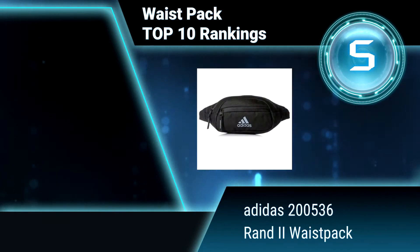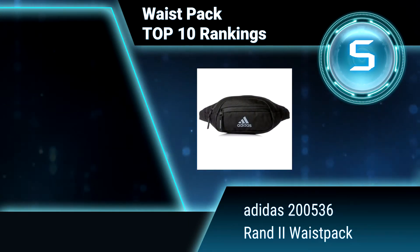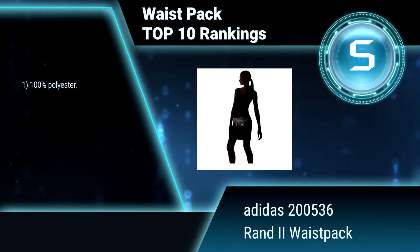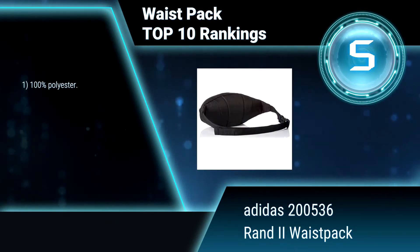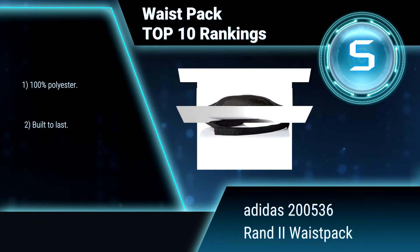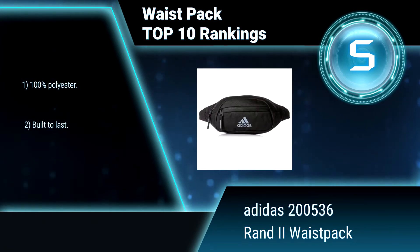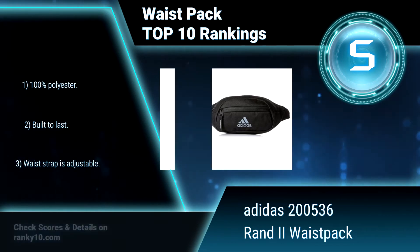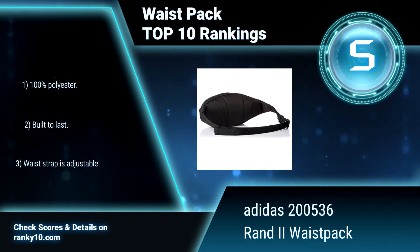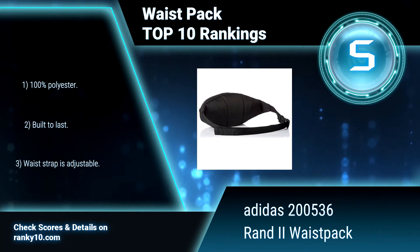Ranking Number 5: Adidas 200536 RAND 2 Waist Pack. It features two zippered pockets to organize your stuff, and a key fob on the front pocket to help keep keys safe. It comes with a lifetime warranty. 100% polyester. Built to last. Waist strap is adjustable.